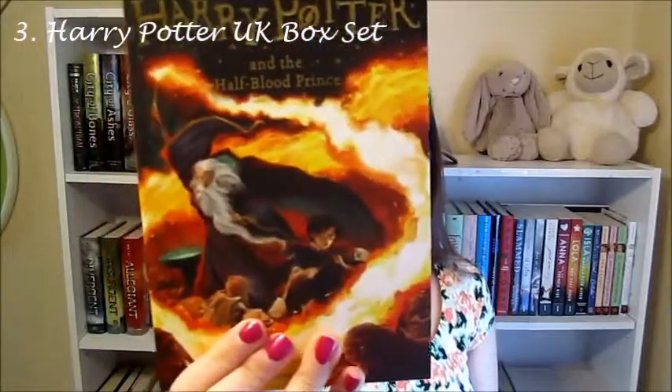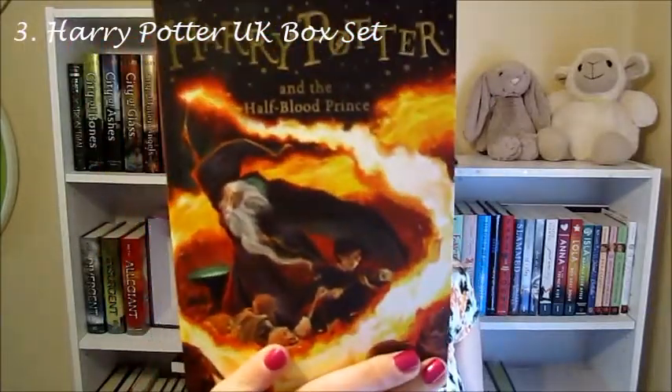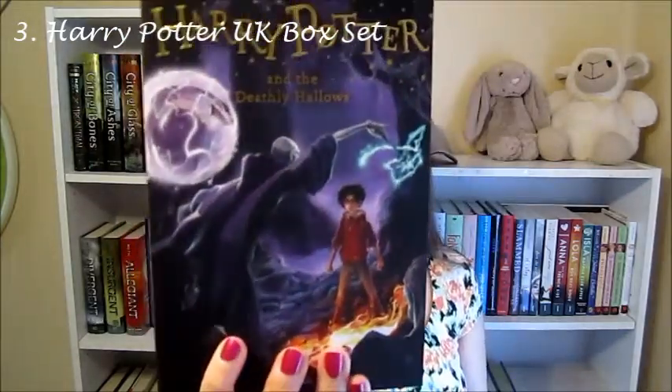Number six — Dumbledore is kicking some ass right there. Number seven with Voldemort.